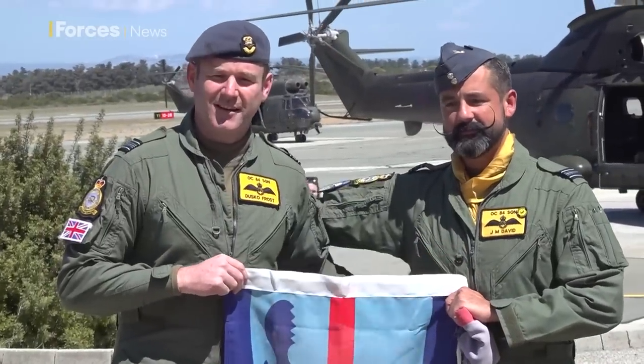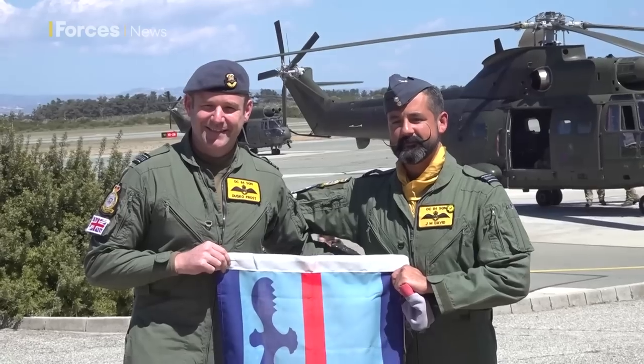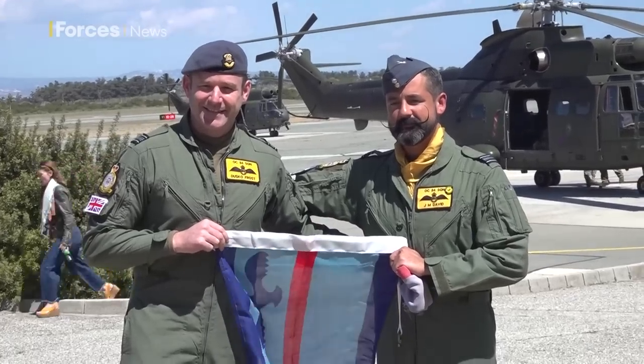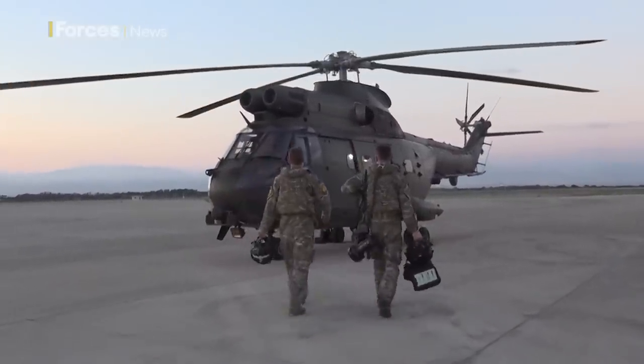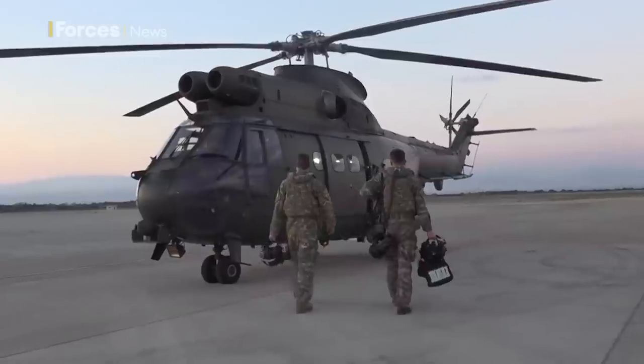We've operated all over the world — in Afghanistan, Iraq — so we have a huge amount of experience operating with troops, and that will benefit massively all those troops who come to Cyprus to train here.